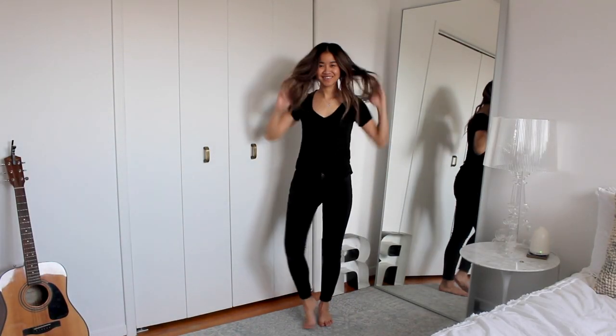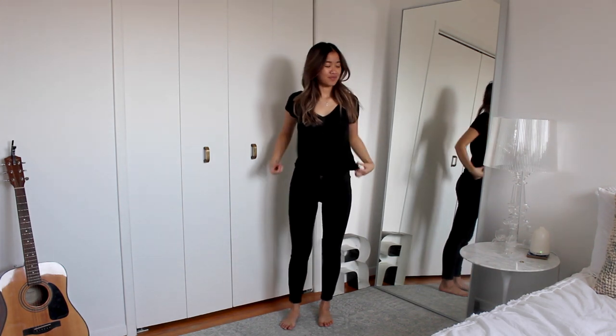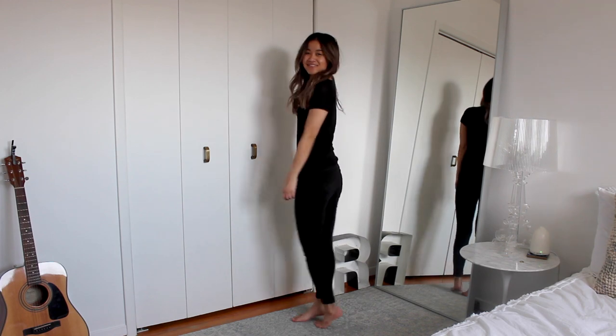The outfit I'm wearing is just a pair of black skinny jeans and a black t-shirt — super easy. I'm sure everyone has this kind of thing in their closet to work with already. So I'm going to go through the accessories and then show you guys the final look.